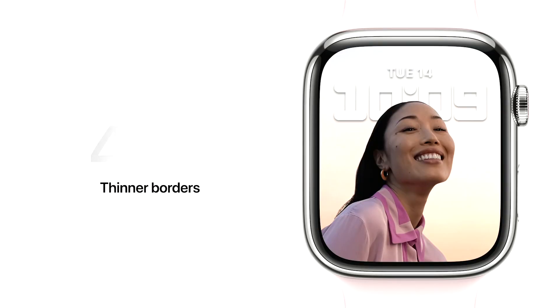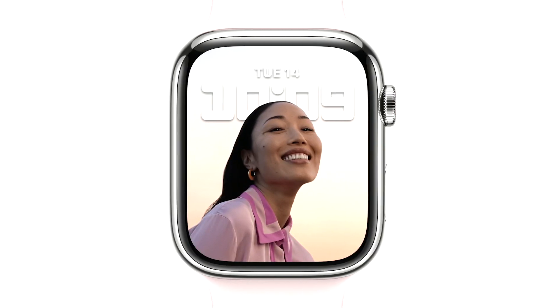The Series 7 display has been completely re-engineered to reduce the borders to just 1.7 millimeters — that's 40% thinner than on Series 6. It's an incredible innovation that maximizes the screen area while barely changing the dimensions of the watch itself.